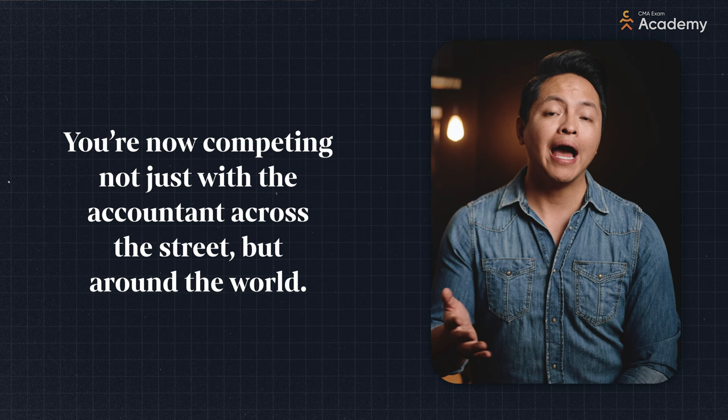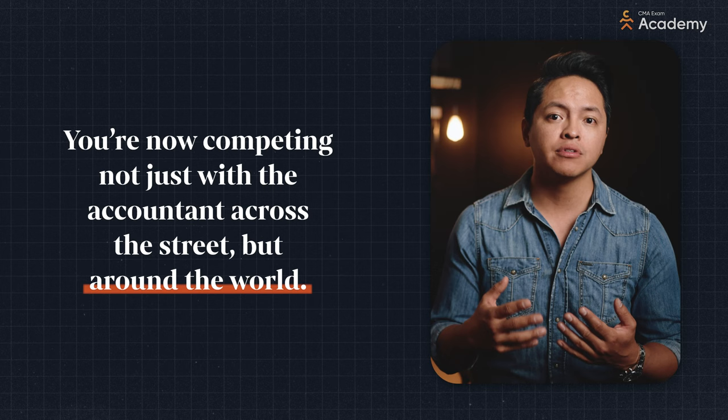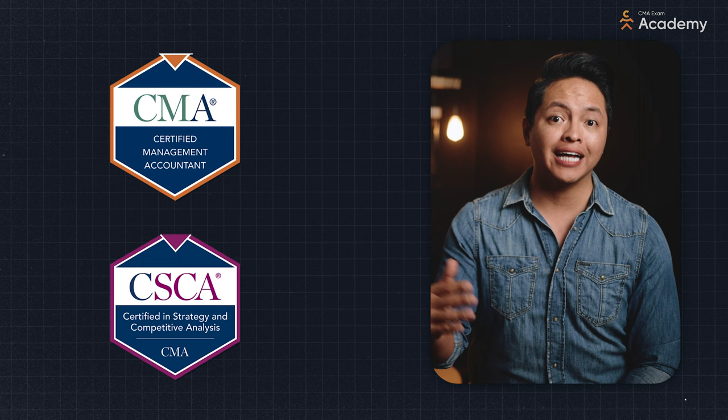Here's what I think. Professionals in accounting have more opportunities than ever, but they also face a ton of competition. Because of the uptick in remote work, you're now competing not just with accountants across the street from you, but around the world. To stand out in a market like that, you need highly specialized credentials like the CMA and the CSCA, which could give you that extra boost to get your resume to the top of the pile or make you the obvious pick for a good promotion.